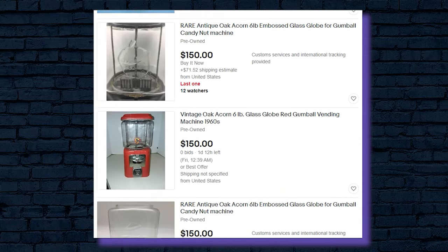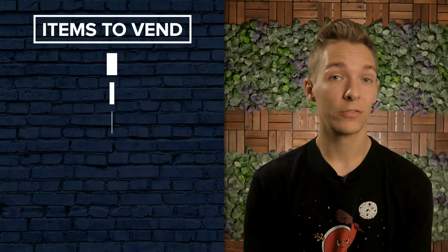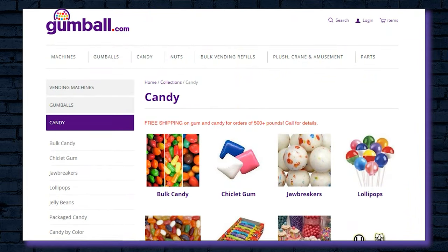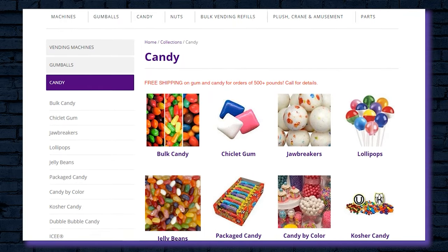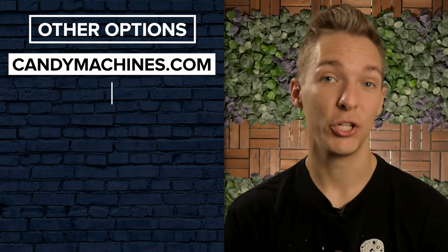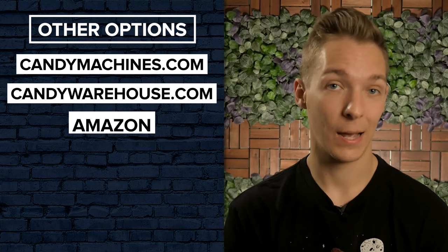After purchasing a machine, you'll need to stock up on candy. Gumballs, other candy, and toys can all be purchased in bulk in a variety of places. Gumball.com is once again one of the best places to start when looking for affordable candy to stock your machines with. Other great options include CandyMachines.com, CandyWarehouse.com, and of course Amazon.